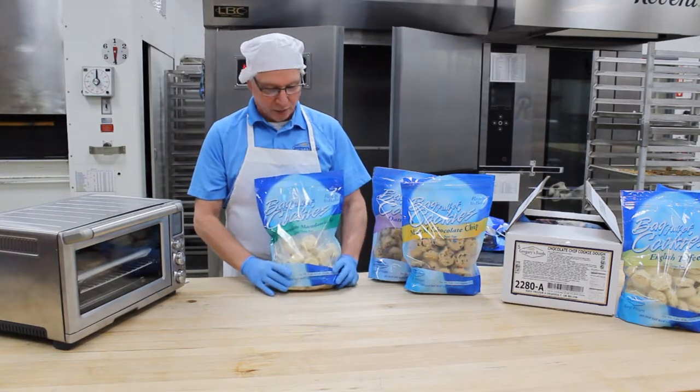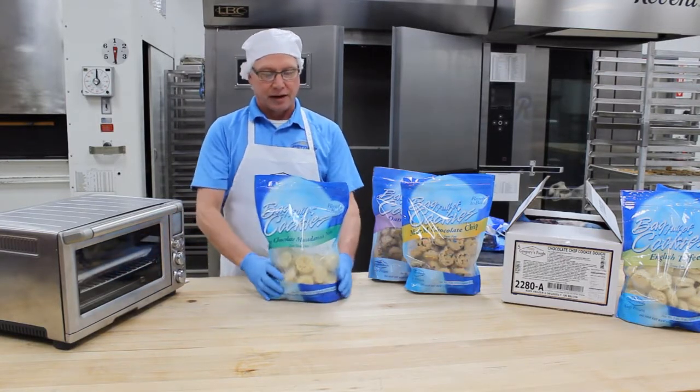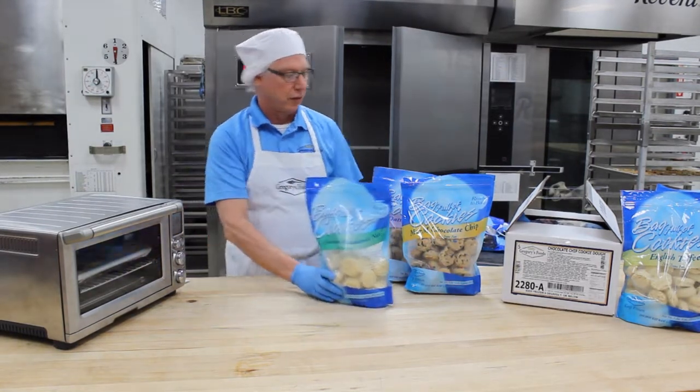We've made some improvements — there are now color graphics for the different varieties, and it has a gusseted bag. A lot of people put this in the frozen food section of their store, and the bags sit up nice and tall so you can see the cookies really well.